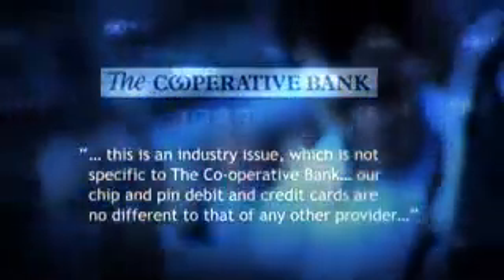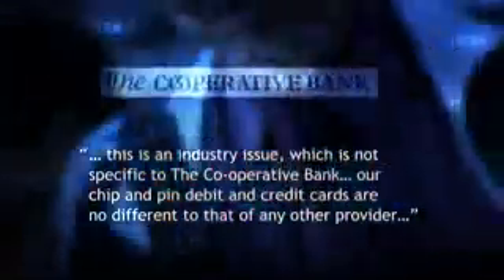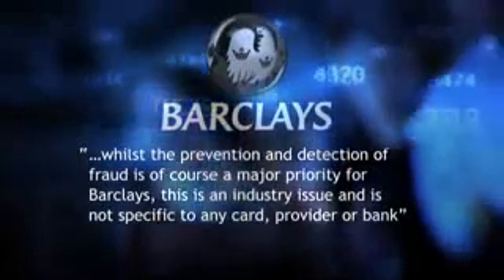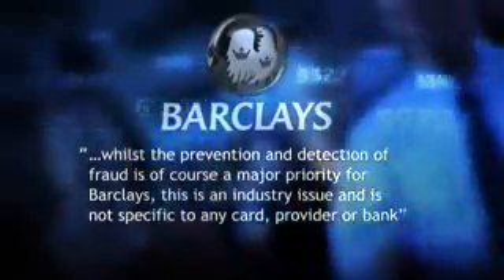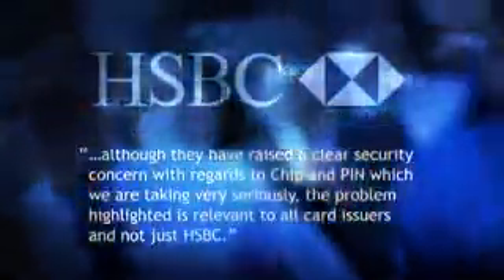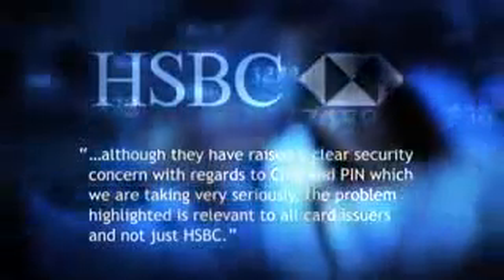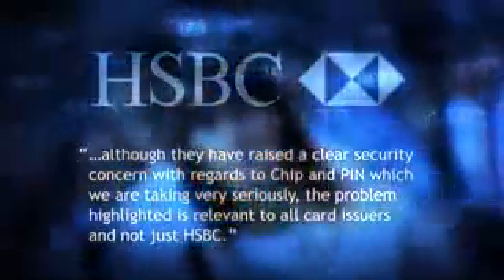The Co-op Bank said: "This is an industry issue which is not specific to the Co-operative Bank. Our chip and pin debit and credit cards are no different to that of any other provider." Barclays told us: "Whilst the prevention and detection of fraud is, of course, a major priority for Barclays, this is an industry issue and is not specific to any card, provider or bank." HSBC said: "Although they have raised a clear security concern with regards to chip and pin, which we're taking very seriously, the problem highlighted is relevant to all card issuers and not just HSBC." HSBC also administered the John Lewis credit card. The three banks referred us to the Banking Trade Association for further comment.